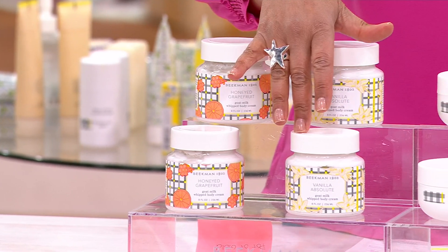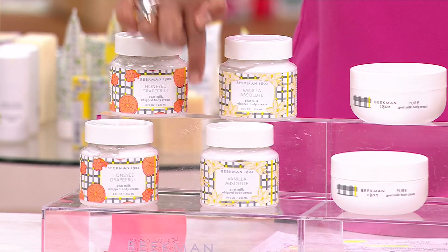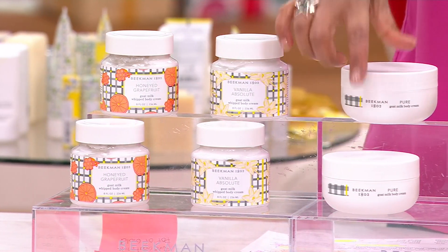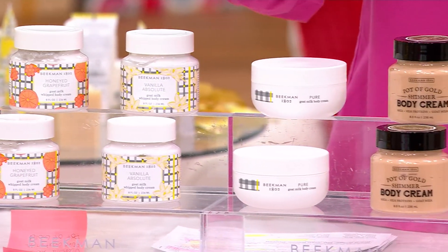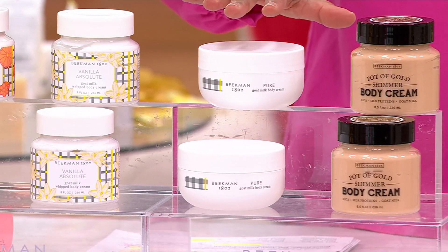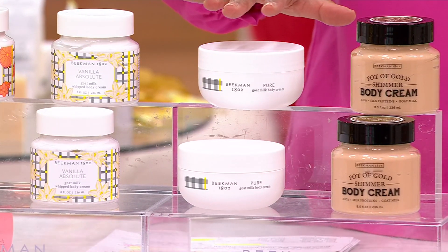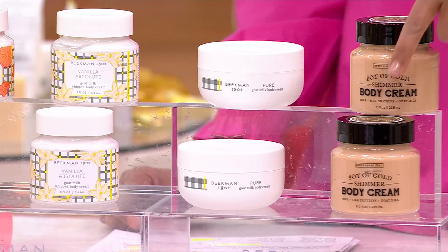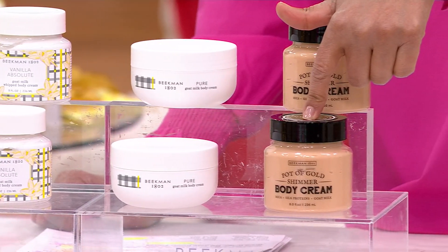Here is your Vanilla Absolute — this is what I live in. If I'm not living in pure, I'm living in Vanilla Absolute. It's amazing. But pure is the first way to go if you have somebody who's sensitive to fragrances and just feels like, I want to be moisturized but I don't want to add anything else. Start here with pure. And then how about Pot of Gold, the shimmer body cream?